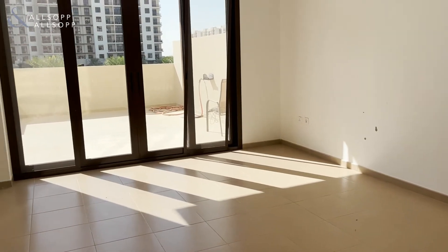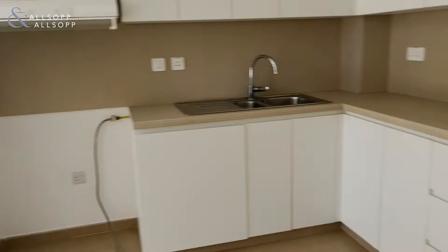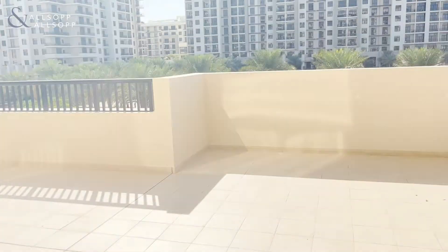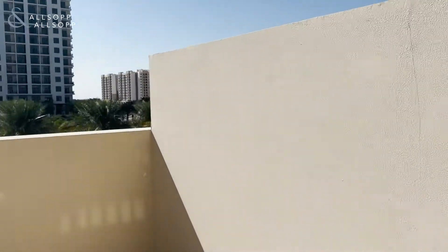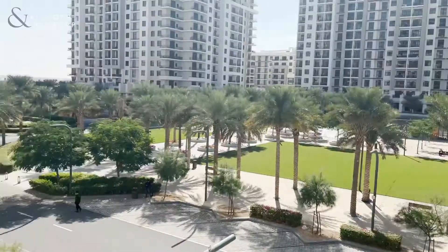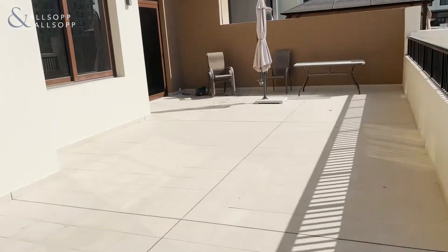Hi, Amber here from Allsop and Allsop. Here we have a two-bed two-apartment with an open plan kitchen and living room. This one has the large terrace area, so you come out into here and you've got town square centre views with a carousel and a large terrace area here.